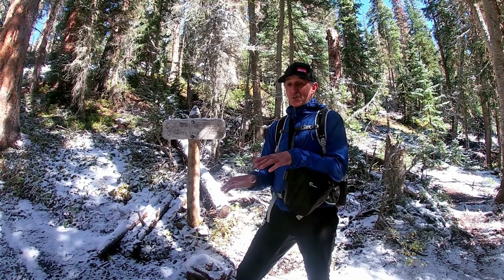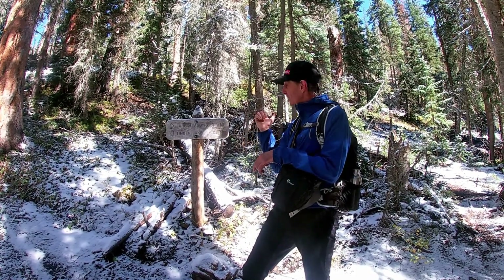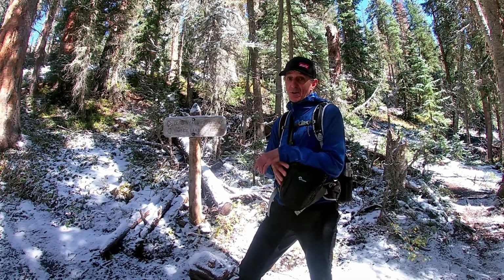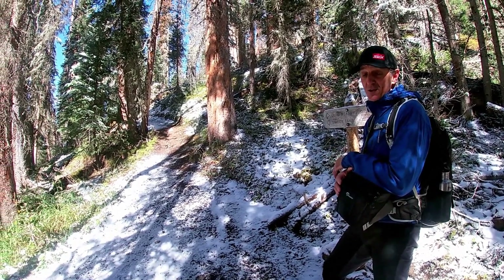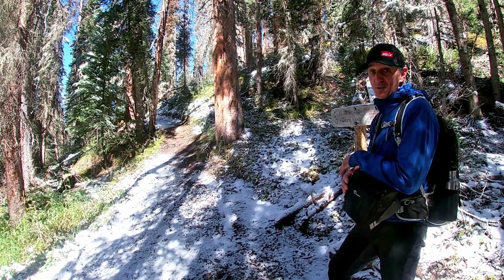4.4 miles to this trail junction, so it's a little under a mile to Long Meadows, then another 1.7 miles up to Timber Lake. From here we're anticipating the trail really kicks up — we're going to encounter some switchbacks and gain some elevation quickly through this next section.